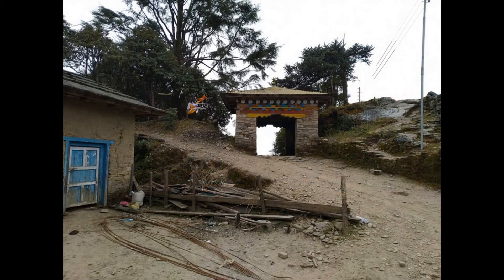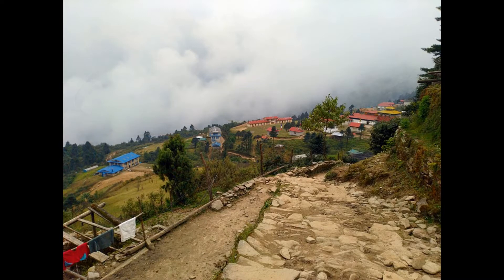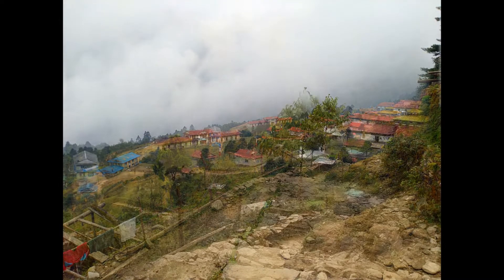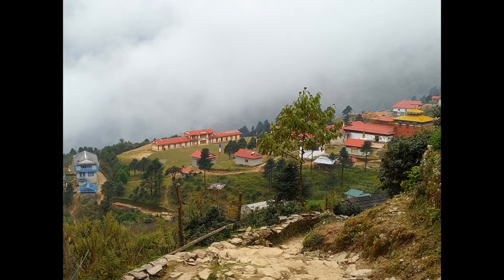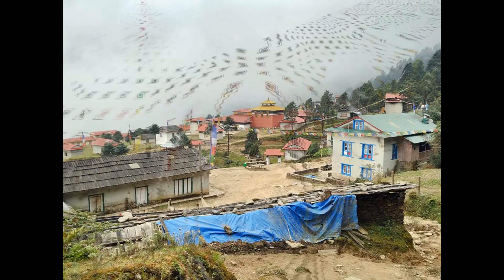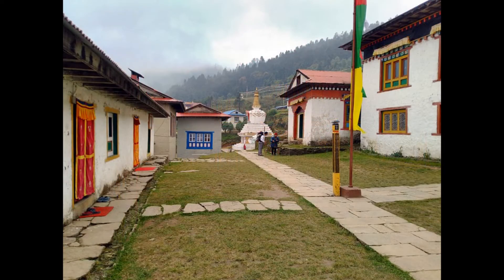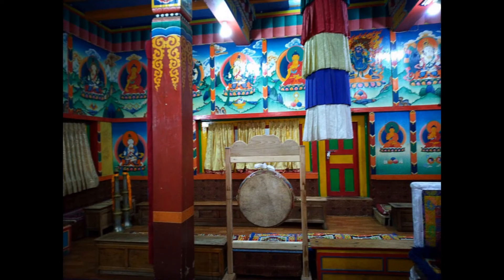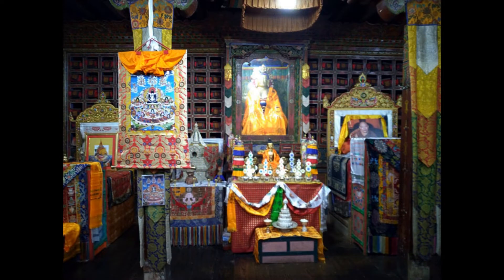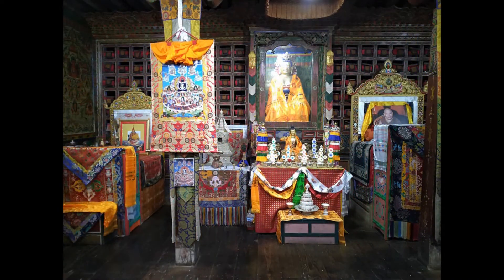From Ringmo, started trekking. After crossing Takashindu — the highest pass of that hill — reached Takashindu monastery after some time. It is a beautiful monastery covered with pine forests and pink rhododendrons on all sides, situated above 10,000 feet, that is 3,050 meters.